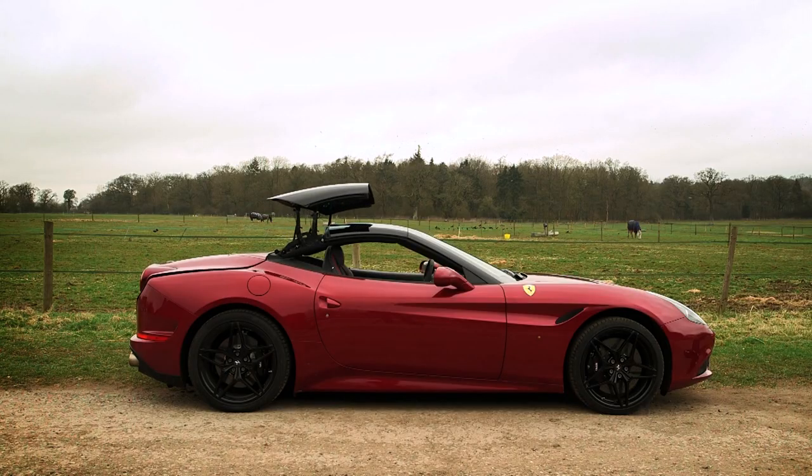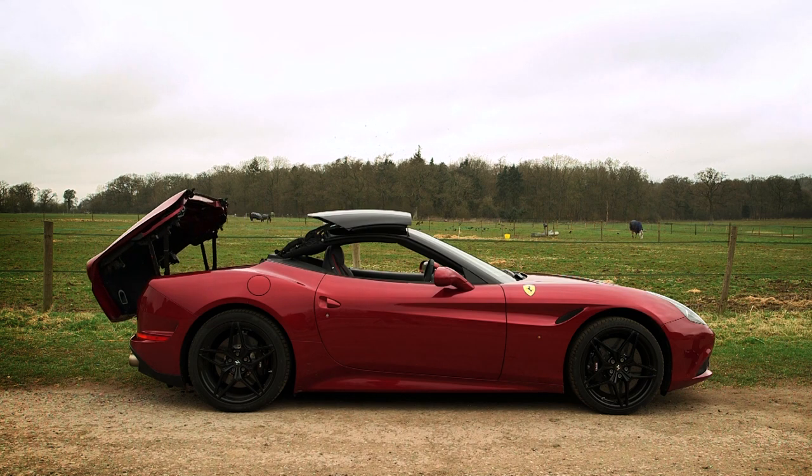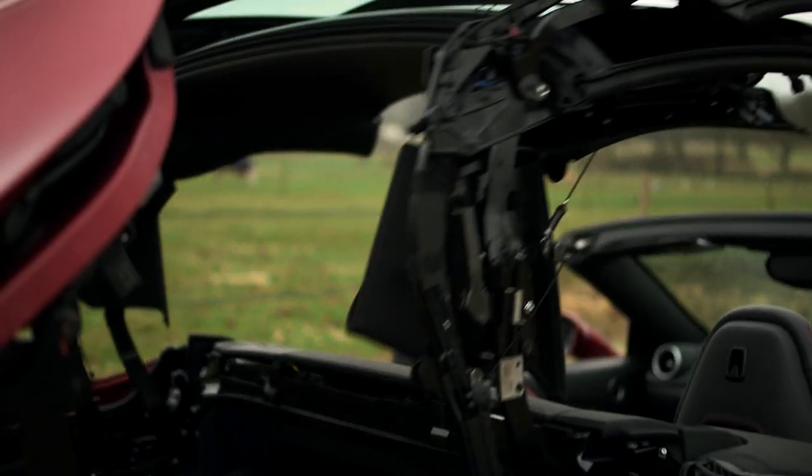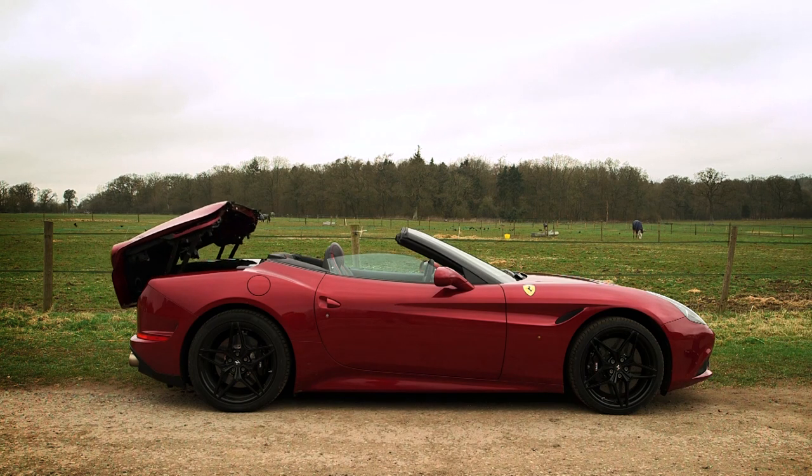The folding hardtop is actually the only body panel carried over from the old California and operates in 20 seconds, although you can't operate it when the car's moving, like you can with some other convertibles.